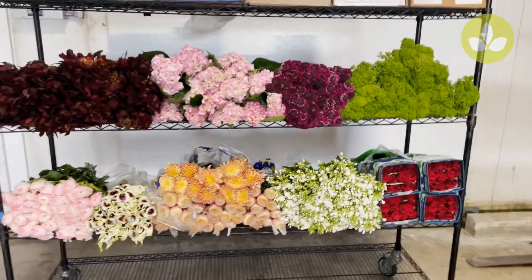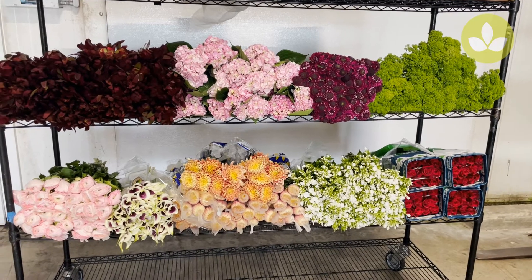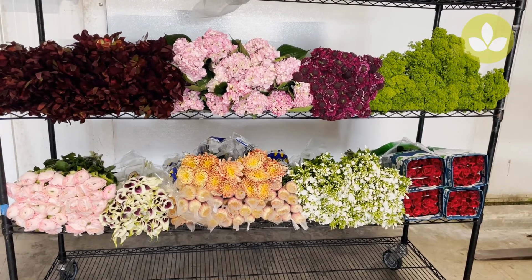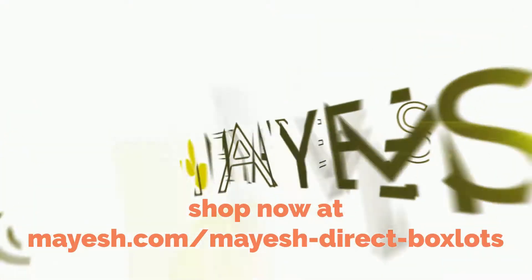So there you have it — this is just a few of the items we have in direct box slots. I do hope you take advantage of these tremendous prices and great value. That's it for this week's direct box slots.